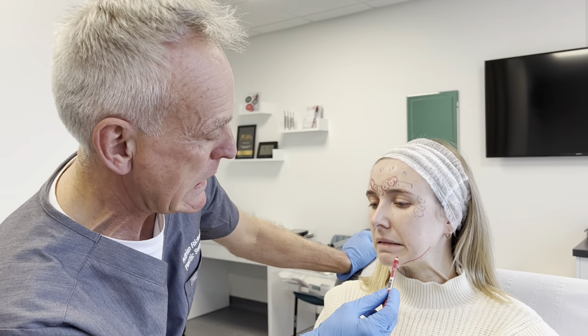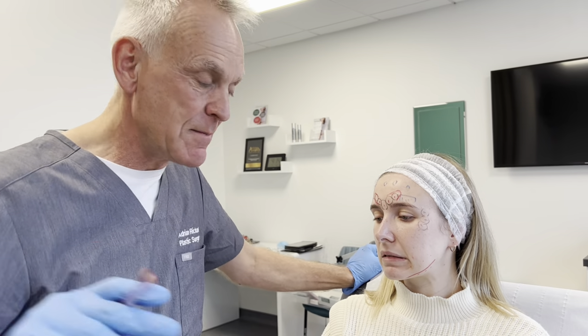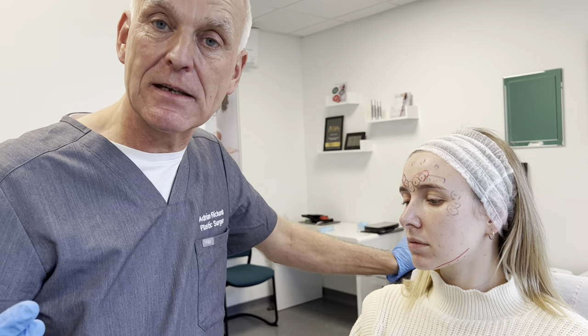Show me your lower teeth. This muscle here is called the depressor anguli oris — fancy name, but all it means: depressor means pull down, anguli means at the angle, oris means of the mouth.